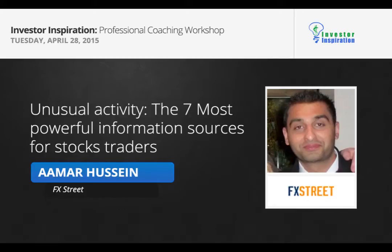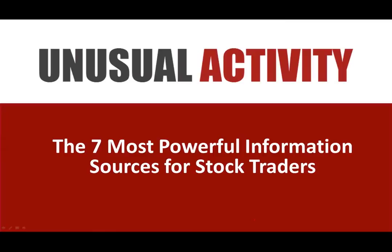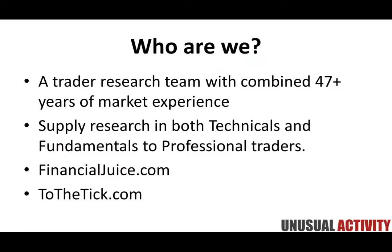My name's Amar and I run a variety of projects. Today we're going to be discussing Unusual Activity — the seven most powerful information sources for stock traders. My goal with today's presentation is to give you a ton of education that you can take away and apply to your own trading. But before we get going, let me tell you a little bit about us and what we do.